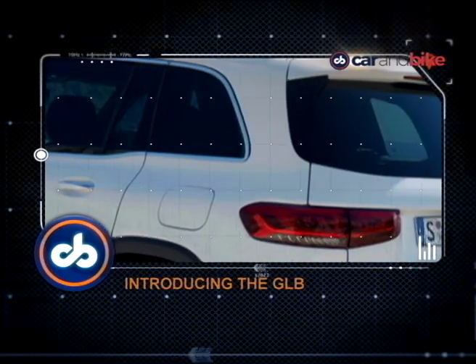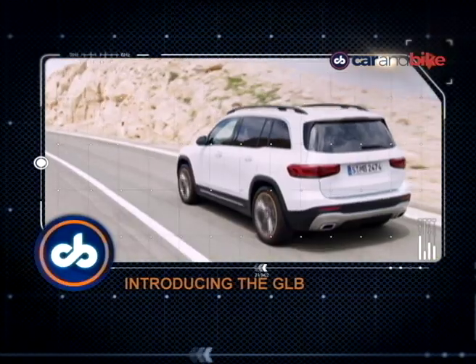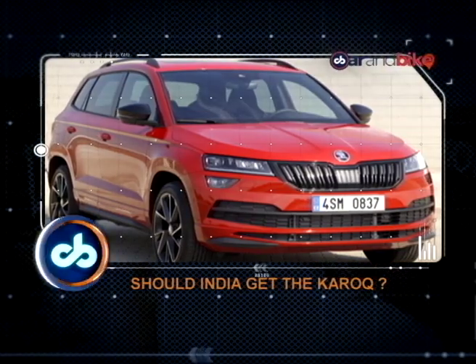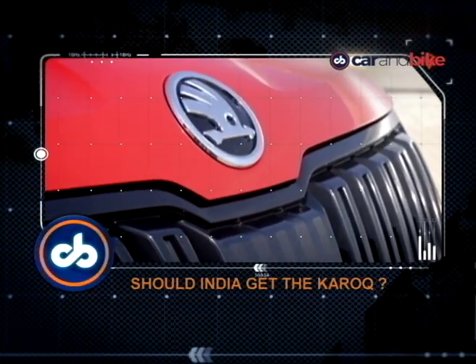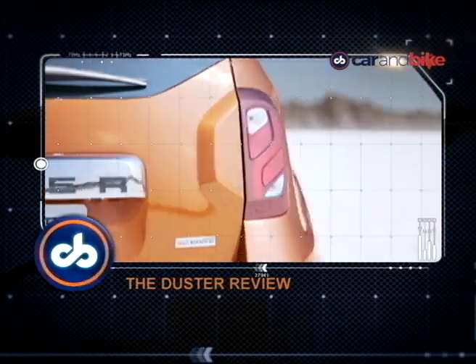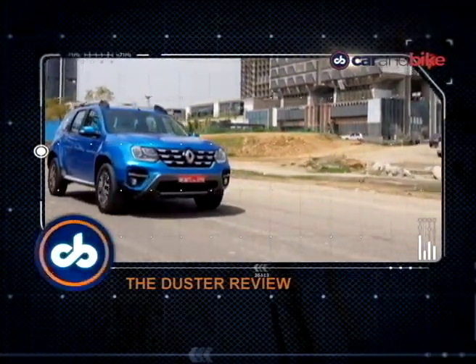It's the GLB from Mercedes-Benz. Here's what we think of this new animal in the SUV arena from the start. The Skoda Karoq, another car that could do very well in India. And the big update, once again, on the Renault Duster. We have that review.